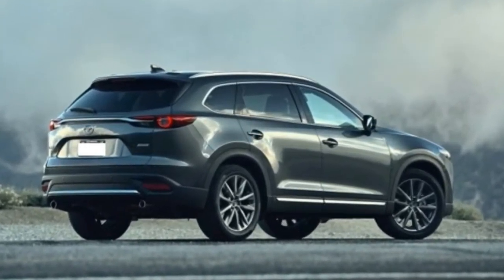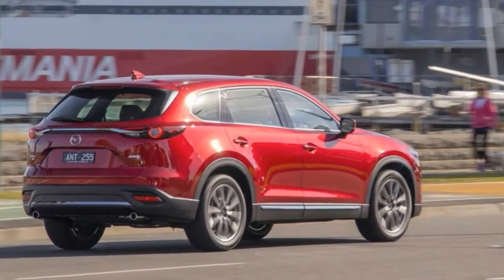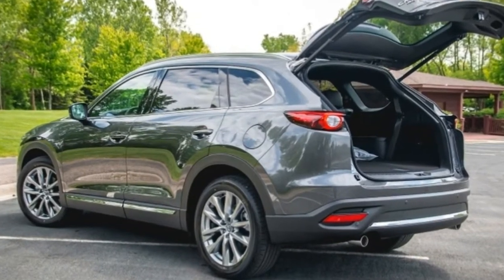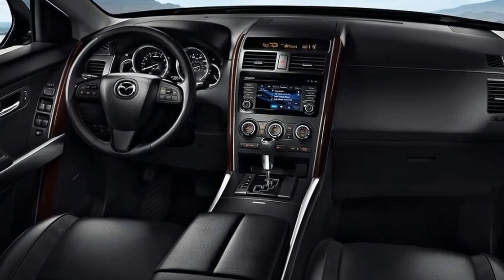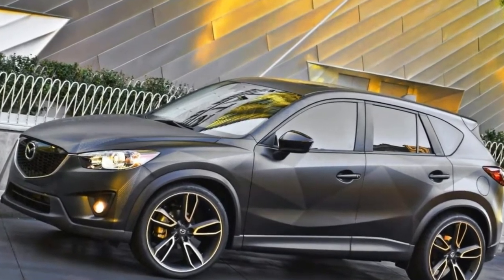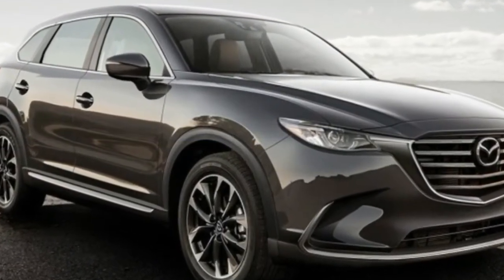A new Sport Package for the Sport trim level curiously offers no additional sporting features, but instead includes a suite of active safety features such as automatic high beams, lane keeping assist, rain-sensing windshield wipers, and adaptive cruise control. This package also adds heated front seats with power adjustment for the driver. The mid-level Touring trim sees enhancements to its power front seat adjustments and now includes a tilt function for the driver's seat and height and lumbar support adjustments for the front passenger.